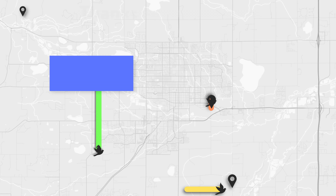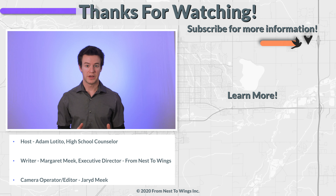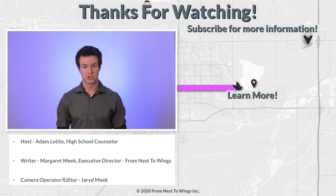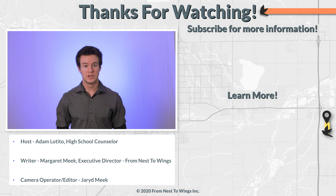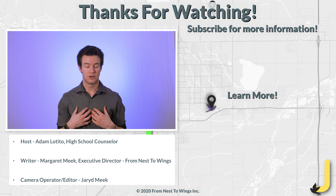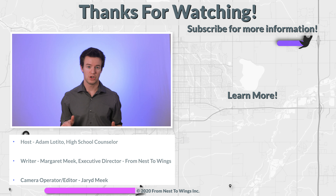We know that the college application experience can be overwhelming, especially if you procrastinate. If you start early and take it one step at a time, you will be well on your way to applying to the college of your dreams. If you follow these tips, it will make the process easier and help you submit a strong application on time. If you found any of the information in this video useful, hit the thumbs up to let us know. If you have any more questions about application tips and tricks, let us know in the comments down below.